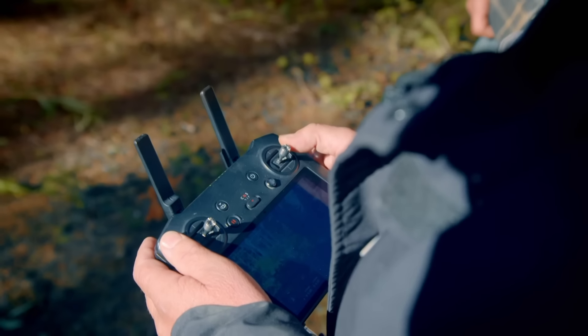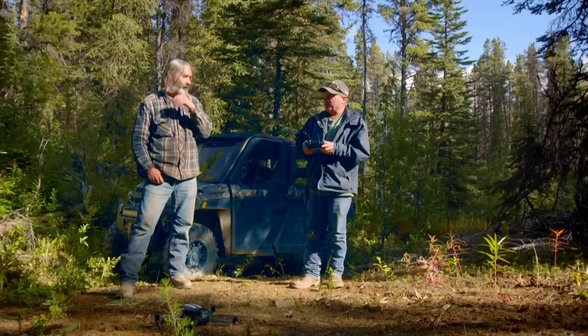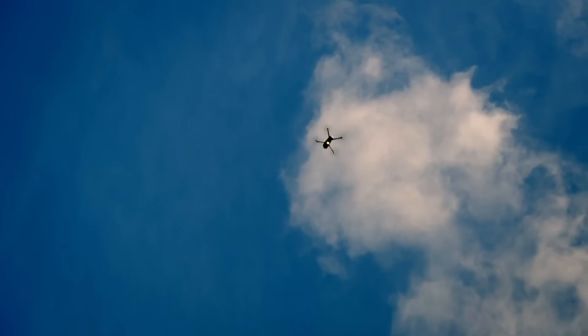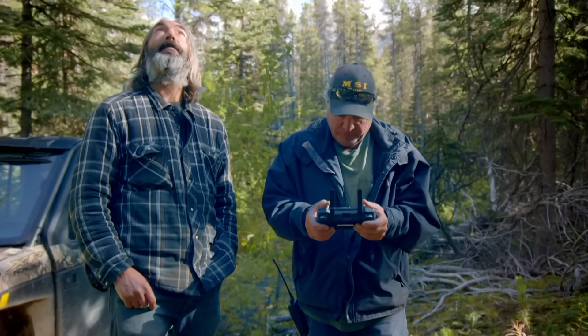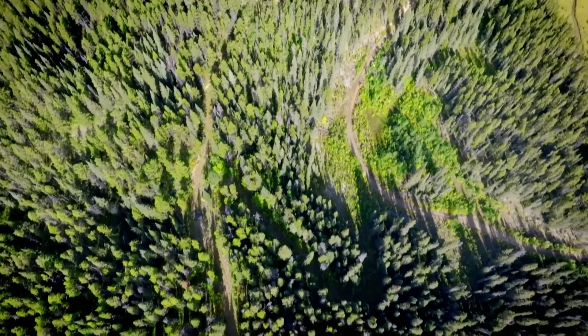Get the drone up. Send her up. If I wreck it, it'll be the third drone I've crashed. Following clues left by the old-timers, Freddy hopes a bird's-eye view of the landscape will identify the channel they were chasing.